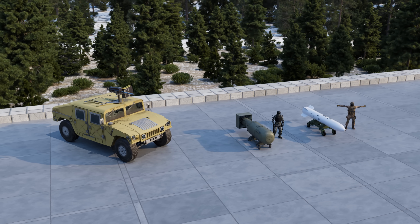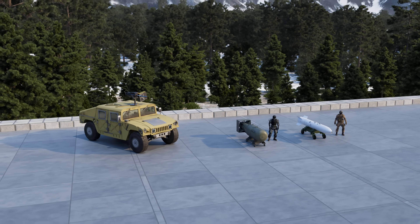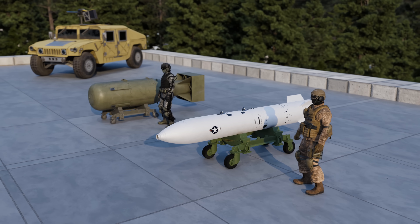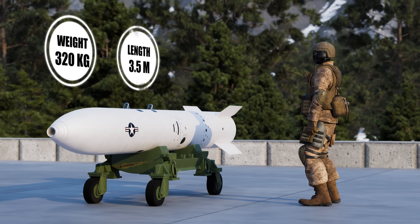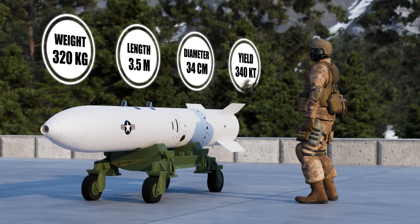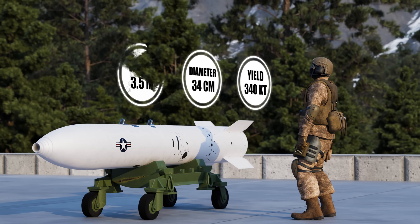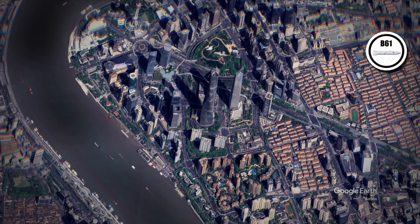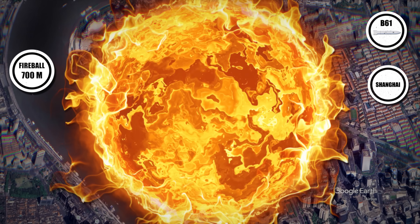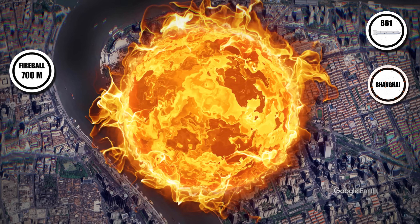The B61 family is a shape-shifting beast of destruction, offering yields from a tactical 0.3 kilotons to a strategic 340 kilotons. This thermonuclear gravity bomb, roughly 3.5 meters long and weighing 320 kilograms, can be dropped from a variety of aircraft. At maximum yield, the B61 produces a fireball about 700 meters wide, incinerating all within its core.